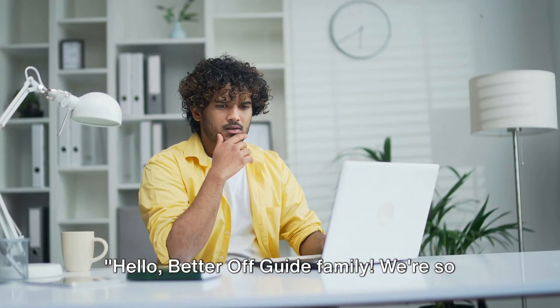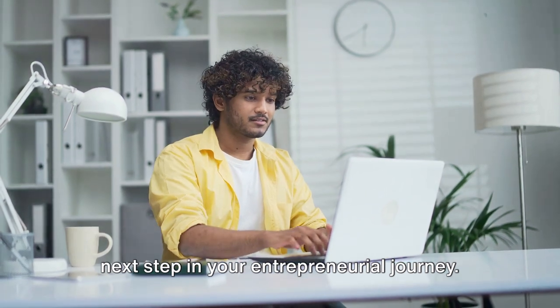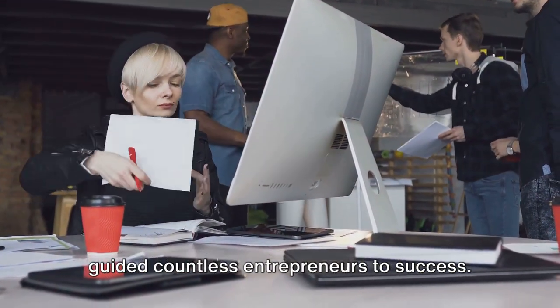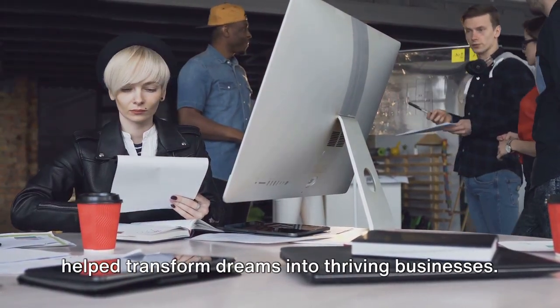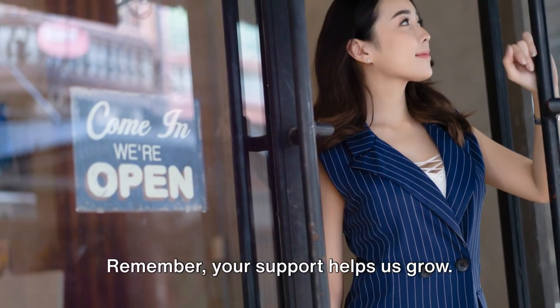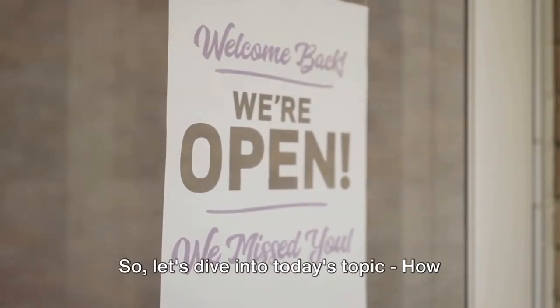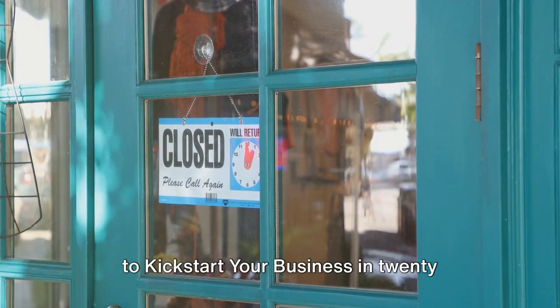Hello, Better Off Guide family. We're so glad you're here and ready to take the next step in your entrepreneurial journey. As a pillar of business know-how, we've guided countless entrepreneurs to success. Our expertise and proven strategies have helped transform dreams into thriving businesses. So let's dive into today's topic: how to kickstart your business in 2024.